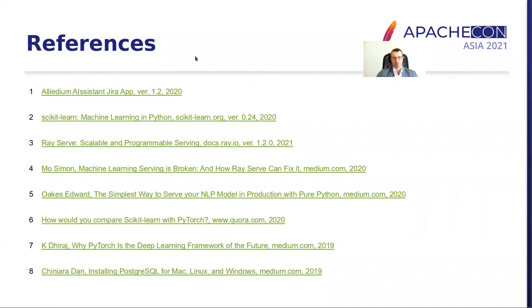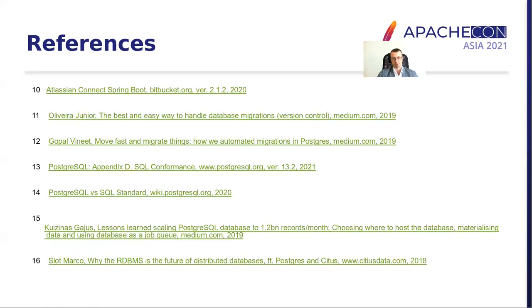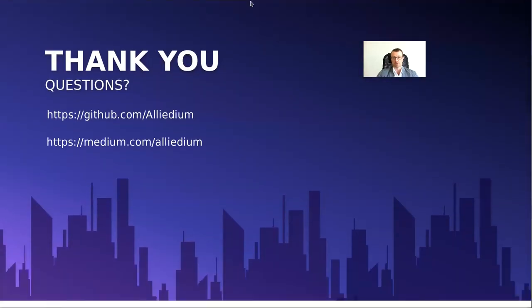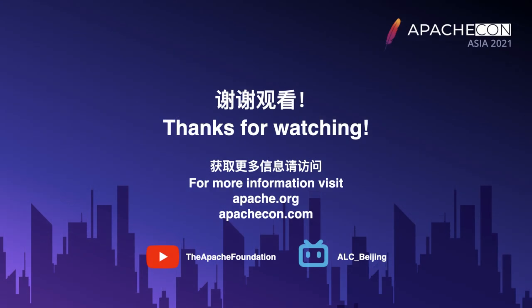So here at the end of the presentation, I list all the references to various useful internet resources, articles, and presentations that I referenced from different slides. Feel free to read some of these. Now, questions please. Thank you.